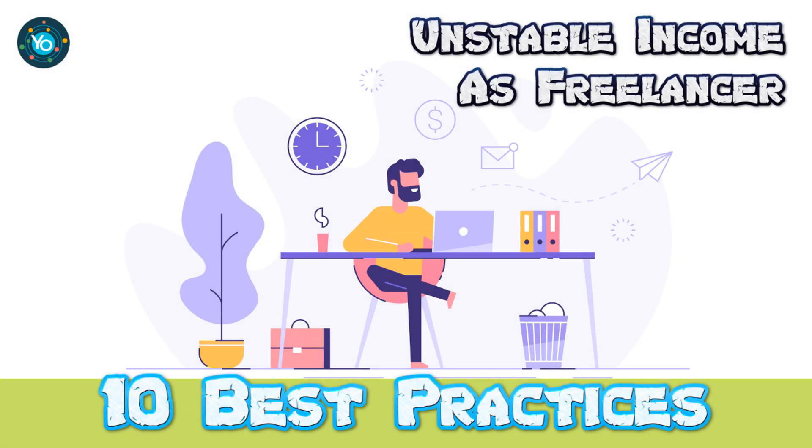We're excited to share our 10 best practices series with you and hope you find it valuable. If you do, please show your support by liking, commenting, and subscribing — it means a lot to us.